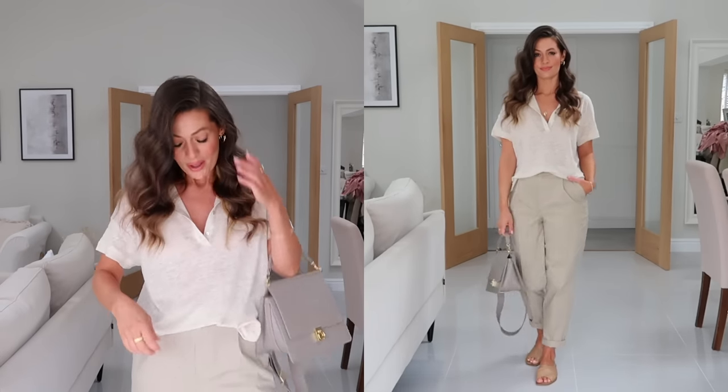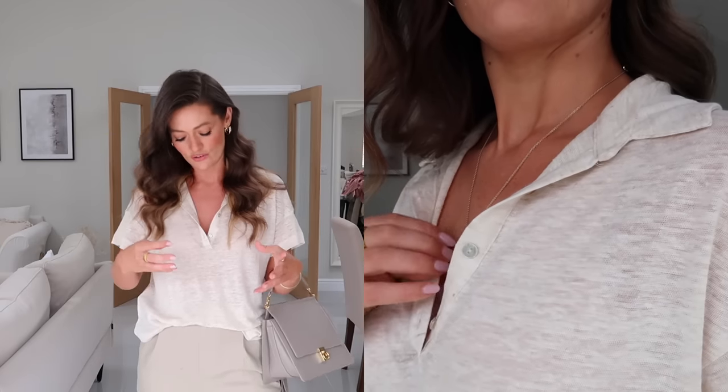For this first outfit I've got on this linen shirt from Mango. This is 100% linen but it doesn't feel like typical linen - it almost feels slightly like a fine knit. I'll insert a close-up of the fabric so you can see it better, but it almost has a little bit of a stretch to it, not like a typical crisp linen shirt.